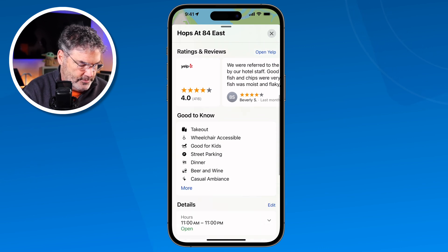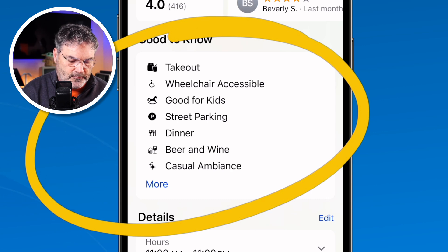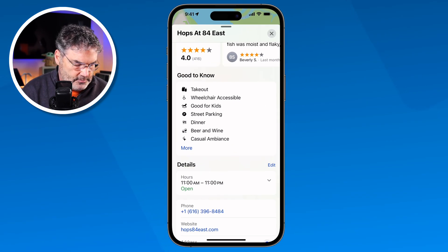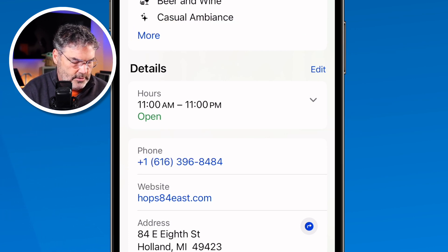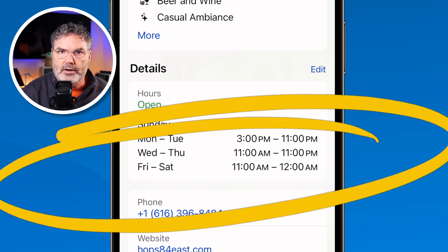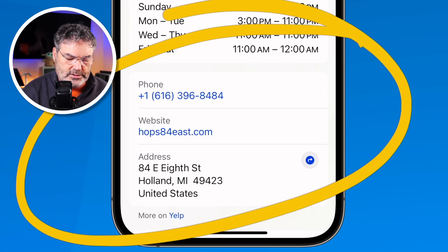I keep swiping up and we also have 'Good to Know' — they have takeout, wheelchair accessible, good for kids, street parking, things like that. And when I swipe up a little bit more, I can also see what the hours are. So maybe I'd like to go tomorrow and I'm not sure how late they're open. I tap on this and now I can see that they're open until 12 a.m. tomorrow. And if I wanted to call them, get directions, or visit the website, I can do that as well.